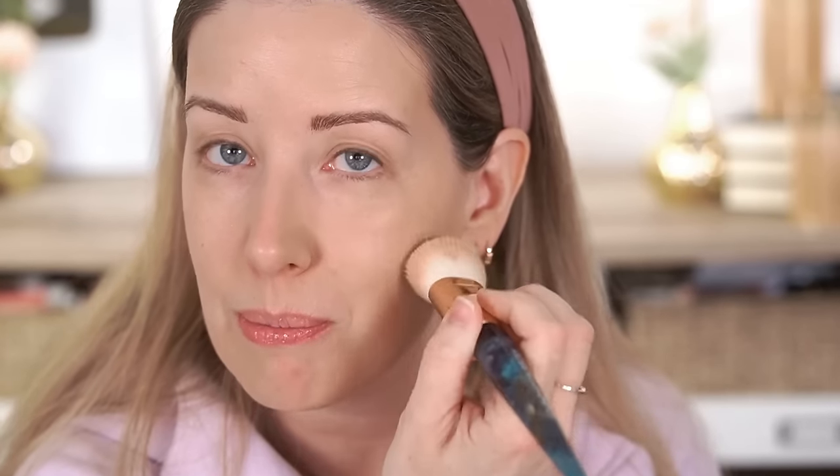So far I feel like it has a light to medium coverage. For the brush side, I'm using a brush from my Jen Phelps collection with Doll 10, and I do feel like this is giving a little bit more coverage. A denser brush is going to give you more coverage than a sponge will. But I'm not sure I'm loving the way it looks on this side of my face — with the brush it looks a little bit more makeup-y and a little bit heavier.